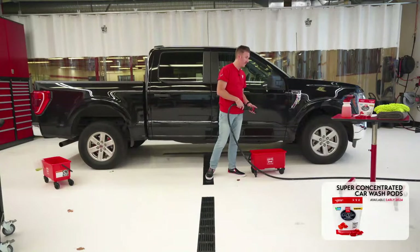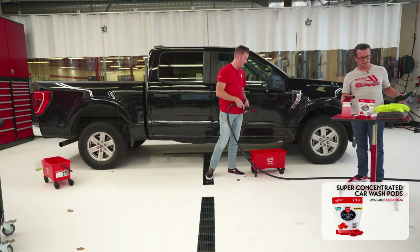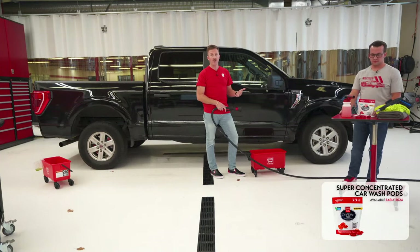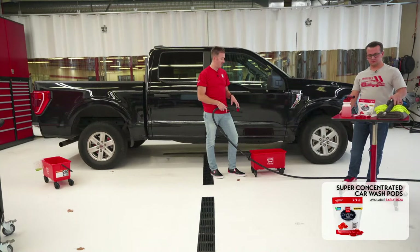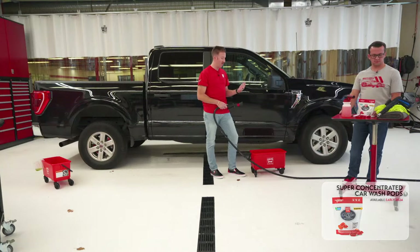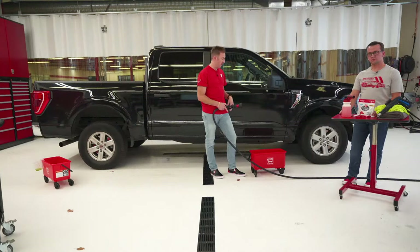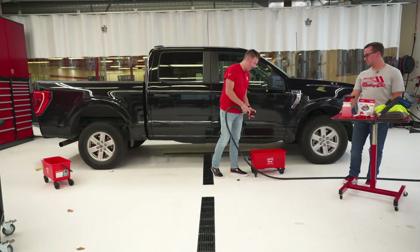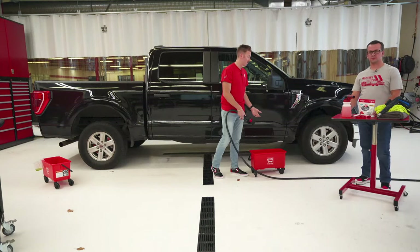Mark Blakely asked: does it matter if it's cold or warm water — will it dissolve either way? It will dissolve either way. Warmer water will definitely accelerate the pod dissolving, but it's not critical to choose one or the other. When you've got the option — like filling a foam cannon reservoir at the sink — you could choose hot water. But when you're in the driveway using a hose and bucket, you're probably not going to have hot water.